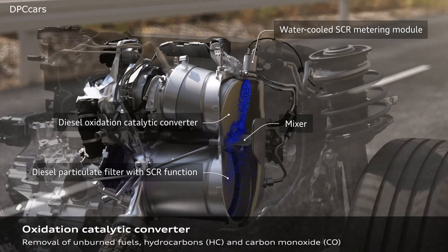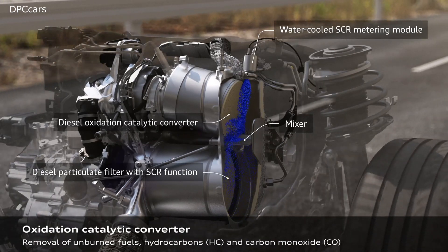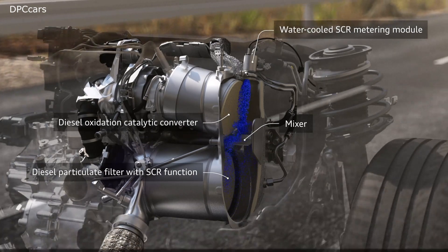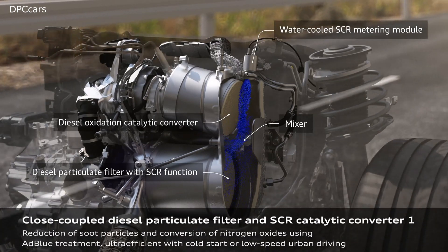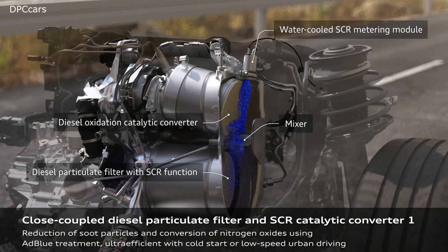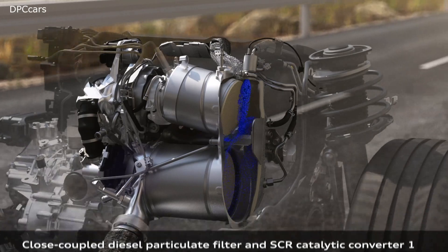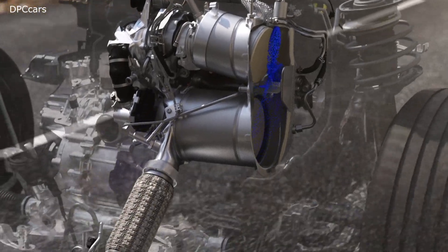If necessary, the engine can accelerate the warming-up process. The second SCR catalytic converter also supplies AdBlue. It is located in the car's underbody, where the temperature for the catalytic converter is just right when the car is warm or the engine is under heavy strain, such as when driving fast on the highway.